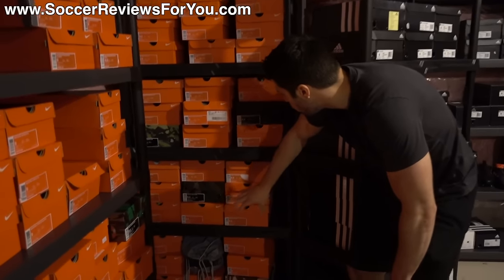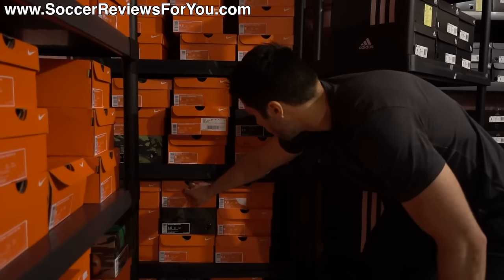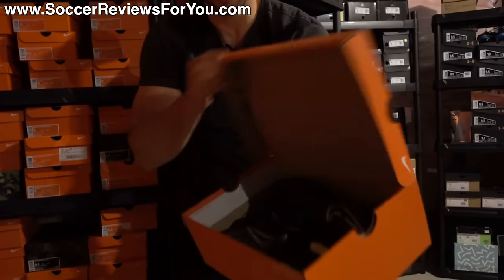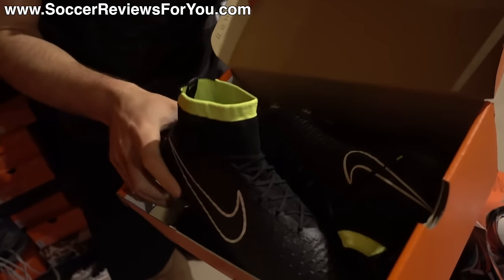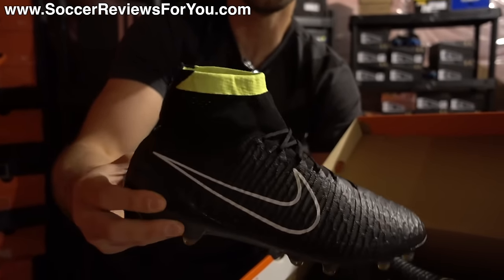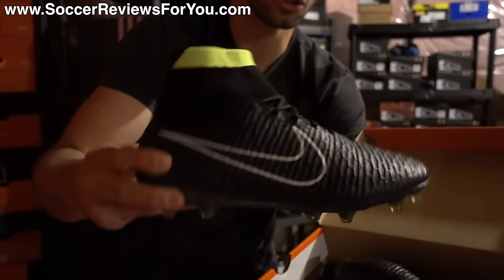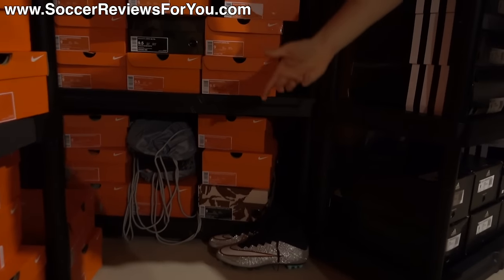Below that we have some more Magista Obras — the original Obra, not the Obra 2. Here's the Stealth Pack one: one of the first ones that came out with the all-black upper, the white outline, and then a little detail in volt yellow at the top of the collar. Really cool colorway — this is the pair I actually wore. And then right below we have all kinds of Phantom 2s — the previous generation — just there for now until I figure out where to put them.